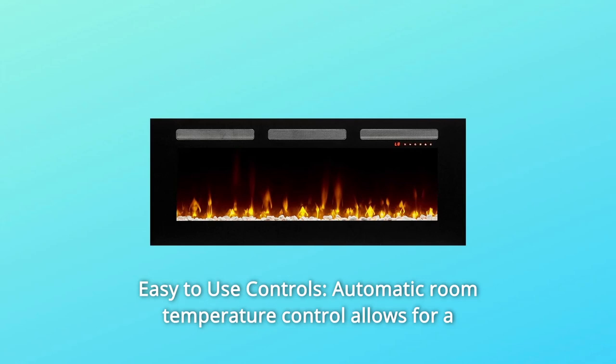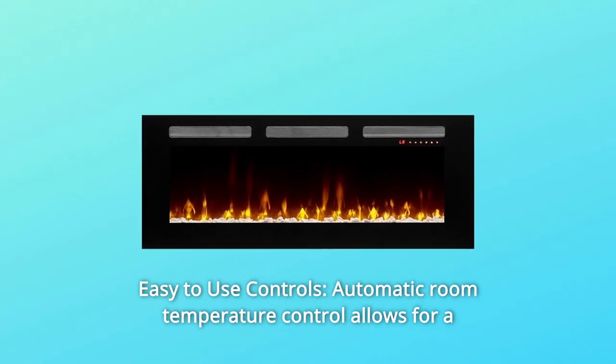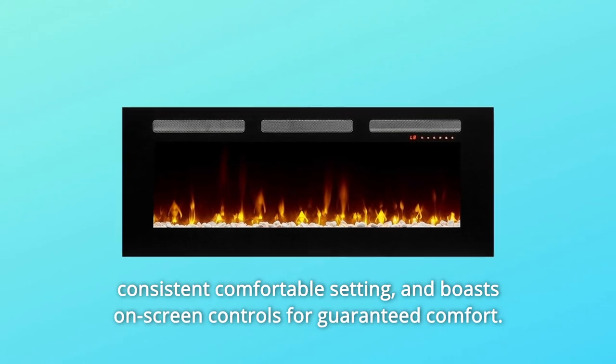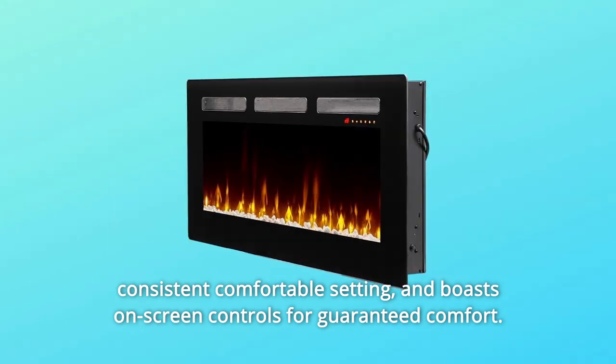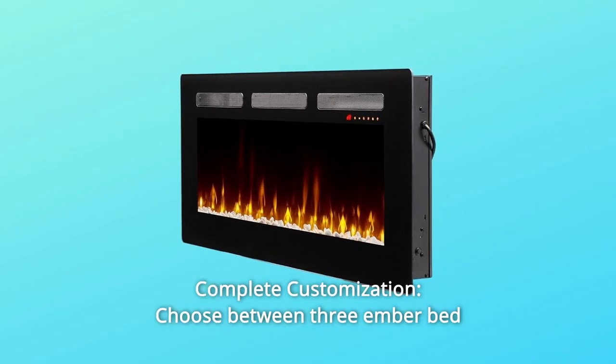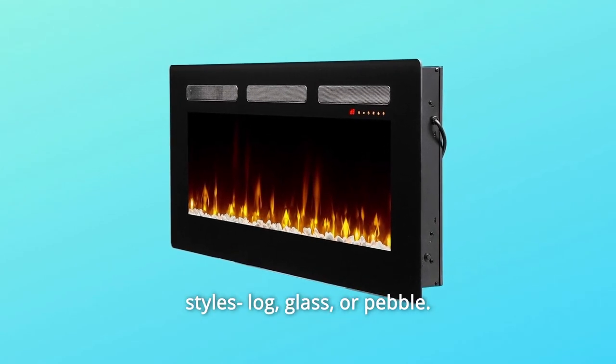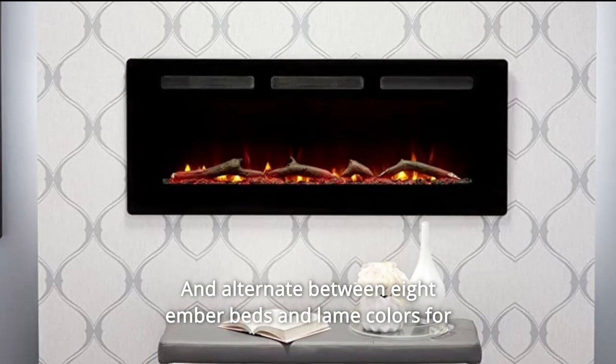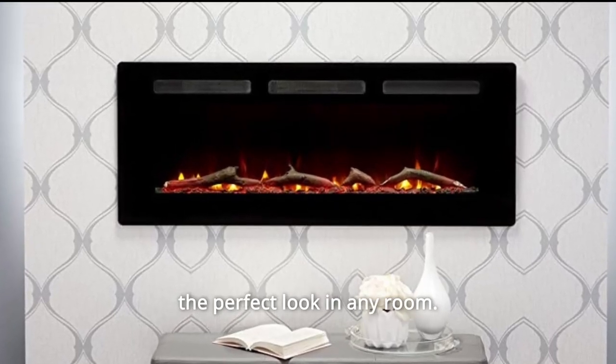Number 12: easy-to-use controls. Automatic room temperature control allows for a consistent, comfortable setting, and boasts on-screen controls for guaranteed comfort. Number 13: complete customization. Choose between three ember bed styles — log, glass, or pebble — and alternate between eight ember beds and flame colors for the perfect look in any room.